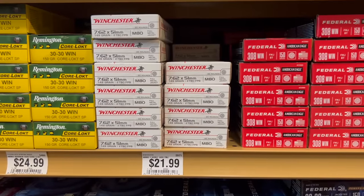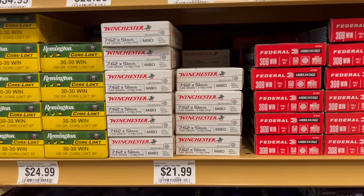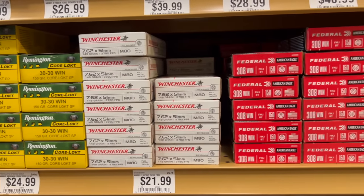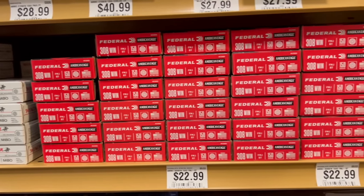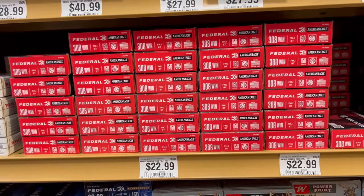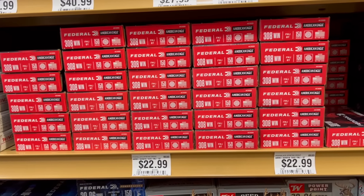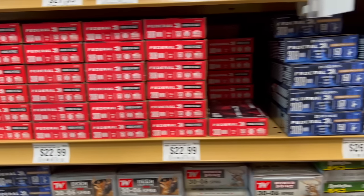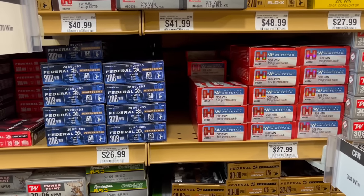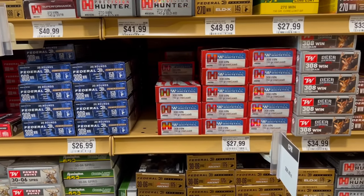Moving over to 7.62x51 or 308: Winchester M80 ball coming in at $1.10 a round; Federal American Eagle 150 grain 308 at $1.15 a round; Federal Power Shock 150 grain 308 at $1.35 a round; Hornady American Whitetail 150 grain Interlock at $1.40 a round; and Winchester 150 grain Deer Season XP at $1.75.